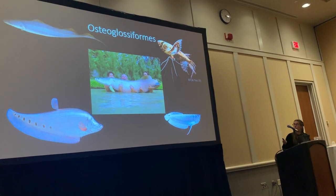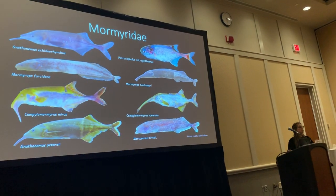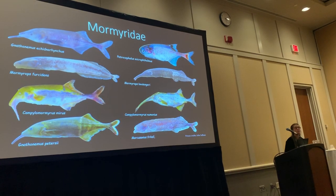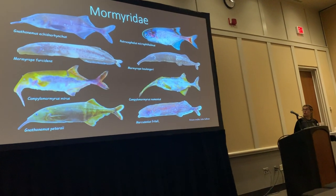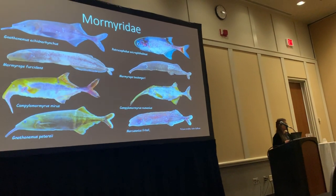We also have the arowana, the most expensive aquarium fish, costing up to $400,000. The most species-rich family is the mormyridae, with about 220 valid species out of 250 in the entire order.